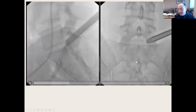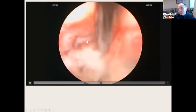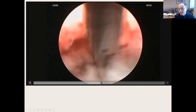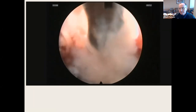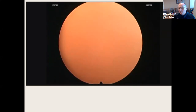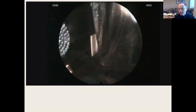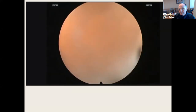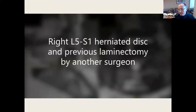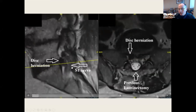The tube is in the foramen, not in the canal. This approach goes to the left side. The traversing root is going posterior, and I'm reaching under the large disc herniation. Here is a pre-herniation view. This patient had a laminectomy previously and has a large right L5-S1 herniated disc, which is challenging to treat — many times you'd do a fusion.